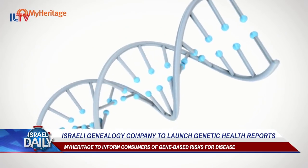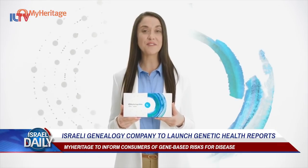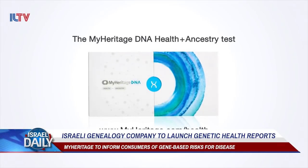The new kit is called MyHeritage DNA Health & Ancestry, and it will also include the company's main service of mapping users' ethnic origins.